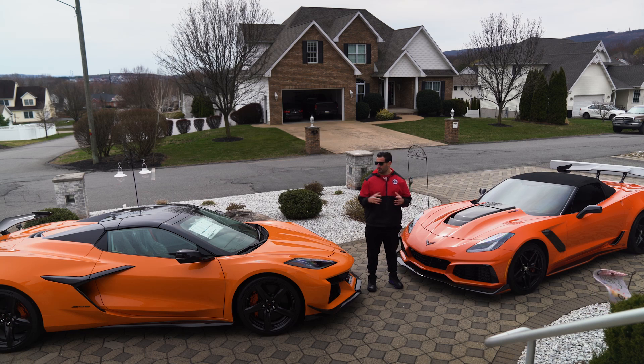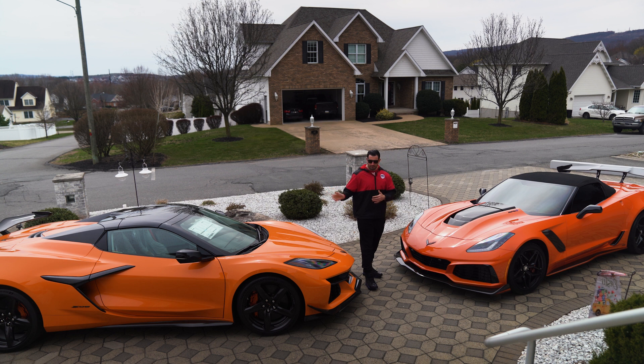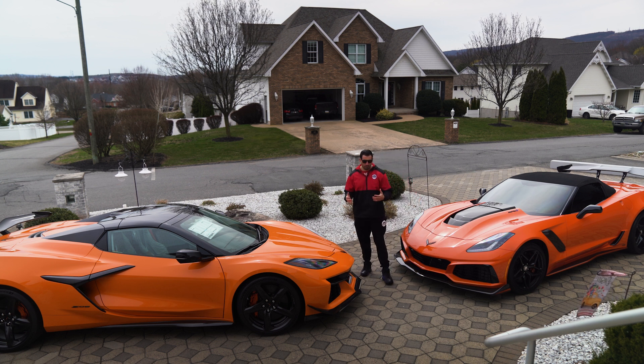Welcome back to the channel. What we have today is something we were really looking forward to — the C8 Z06 equipped with the Z07 package, kind of the first of a new era in the Corvette world. We have a hard top convertible alongside the C7 ZR1 convertible — the last of the era of front-engine Corvettes with manual transmissions. Here with the Z06 we have the mid-engine, flat-plane crank — a lot of similarities with both cars yet a lot of differences, talking about which one you like more.